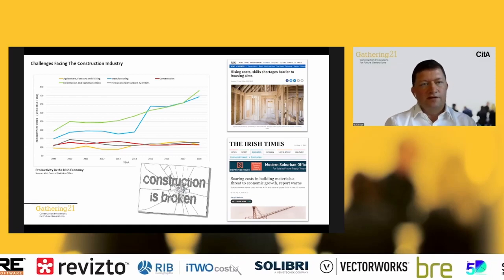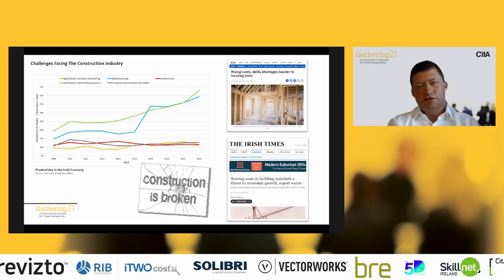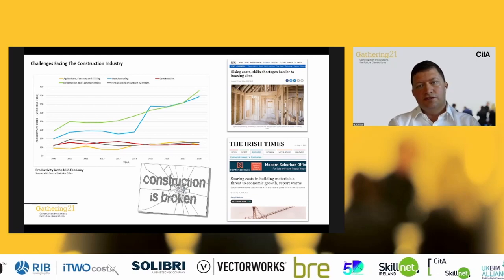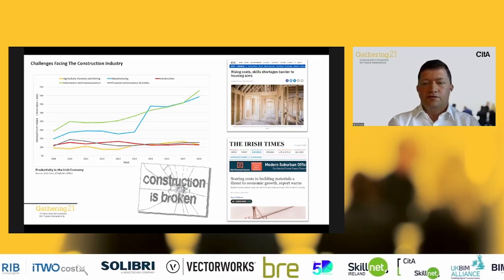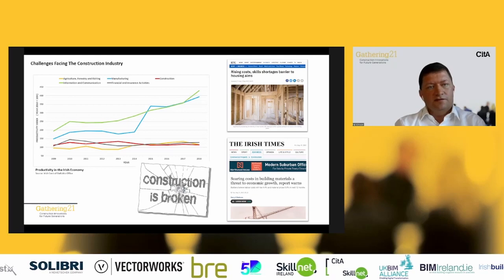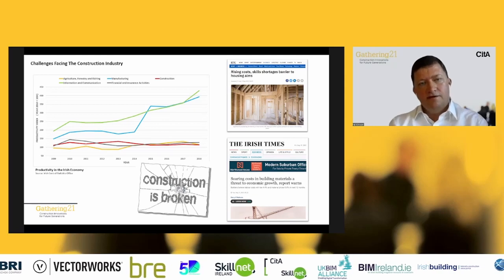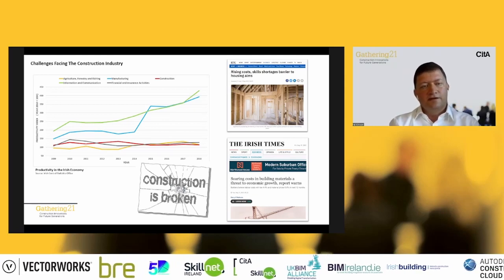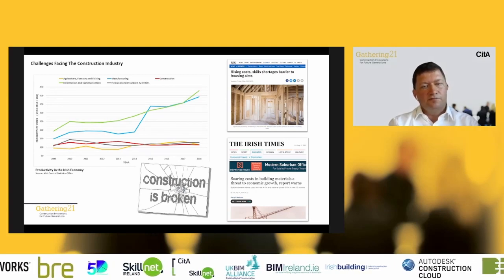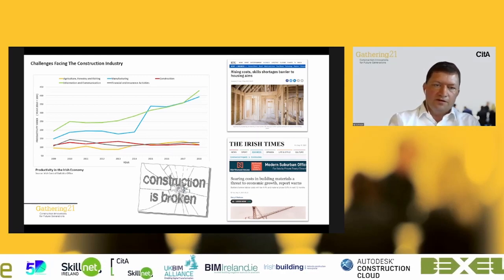There are also other issues that those currently operating in the industry are very aware of. We have significant rising material costs and a severe labour and skills shortage. There's also a challenge from a design point of view around indemnity insurance — it's proven challenging for design disciplines to get insurance. These key challenges lead us to the question: is construction currently broken? Hopefully we can answer that as we go through.